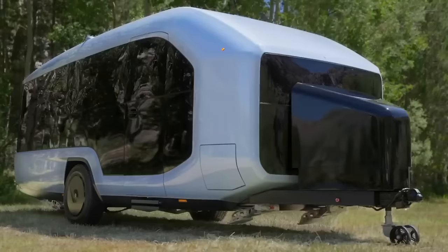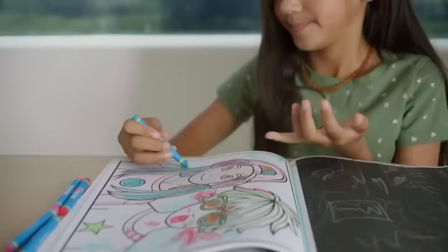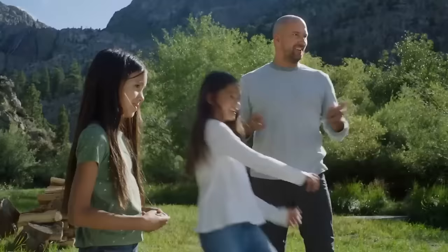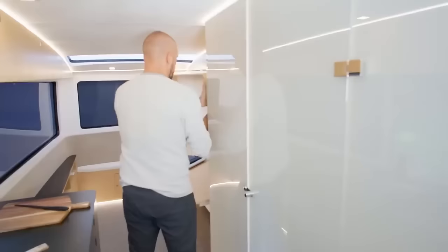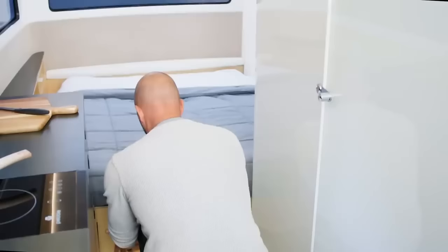You have the option to cook indoors or out, unwind in the spa-like shower, and take in the breathtaking view from the windows. More than just a recreational vehicle, the Pebble Flow is an eco-friendly and intelligent mode of transportation. Pebble Flow prices begin at $199,999 — prepare for the journey of a lifetime by placing your pre-order today.